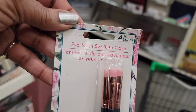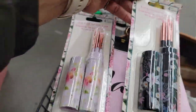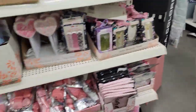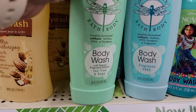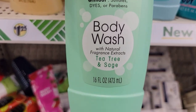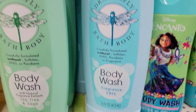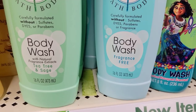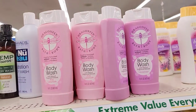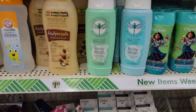This is gorgeous — a four-piece eye brush set with case. Dollar Tree, what are you doing?! I see this store has the Dragonfly Bath and Body body wash — tea tree and sage, fragrance free, lavender, and pink lemonade. That's pretty cool.